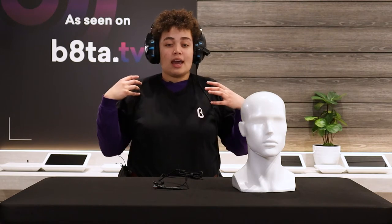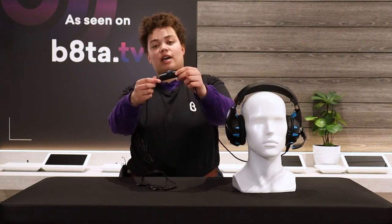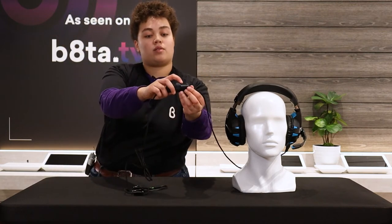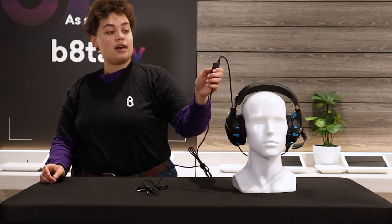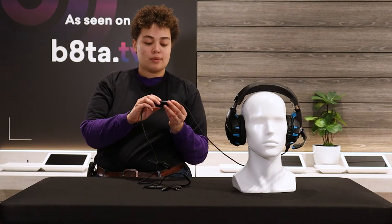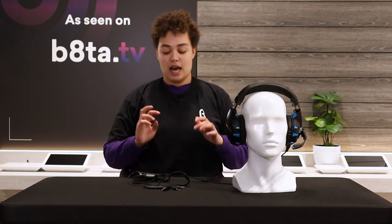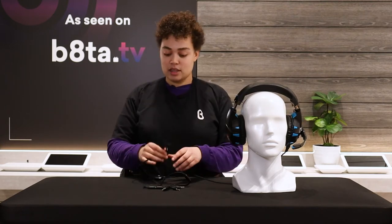The noise-cancelling cushioning keeps you nice and cozy, and there's also a little control panel connected to the cord. At the top there's a volume dial for whatever you're listening to, and there's also a mute switch if you're talking through the microphone — very easy to reach.